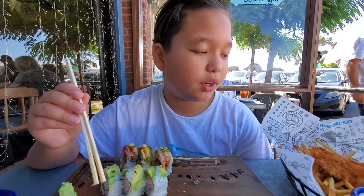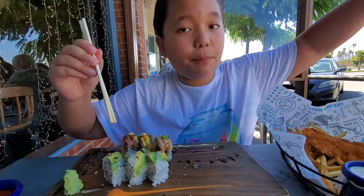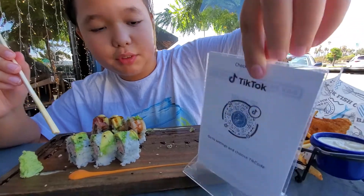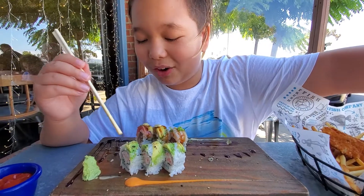Hey guys, it's Don't Screezy Fruit Corner here and we're here with another video. We are at Bay Park Fish Company and their TikTok — if you guys have TikTok, it's right here. They have 12K followers.